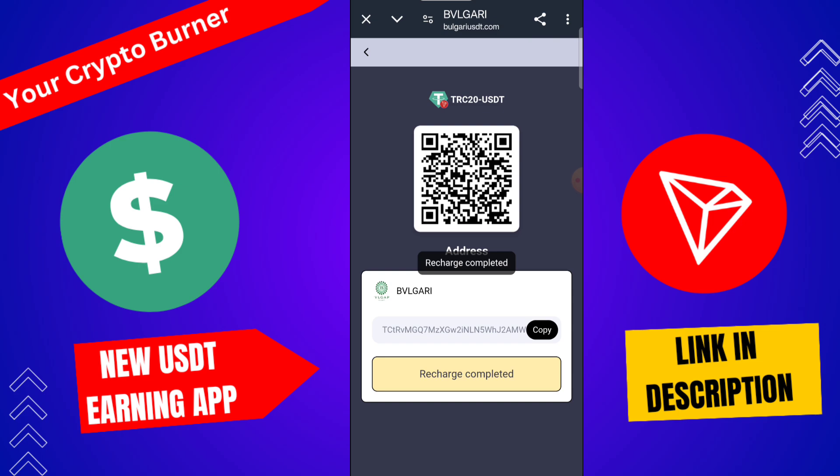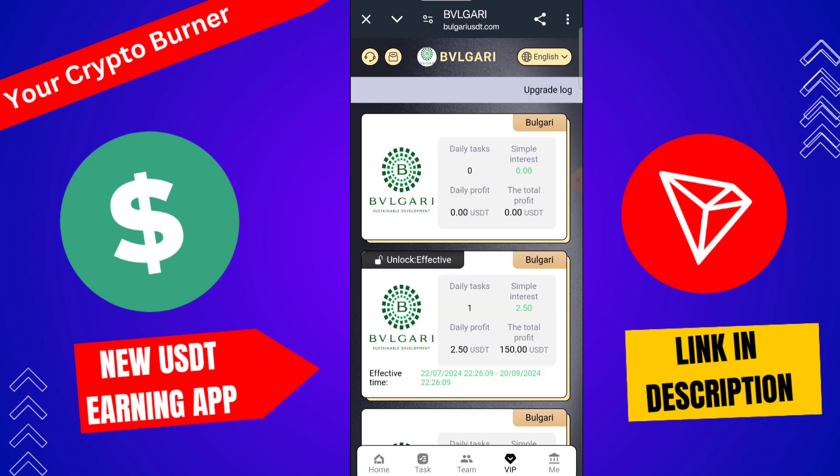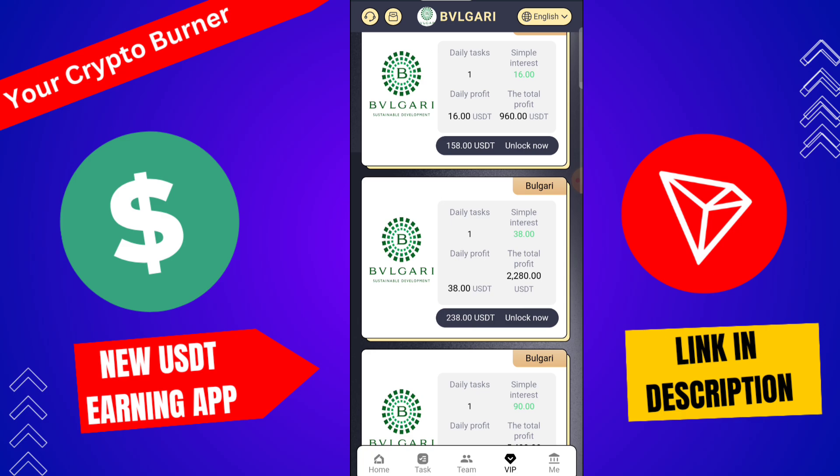Please make sure you do not use non-TRC20 USDT. The funds will arrive in 1 to 3 minutes to your wallet. You can check here — my VIP 1 is automatically upgraded. Daily profit is 2.5 USD, total profit 150 USD. If you upgrade to VIP 2, daily profit is 960 USD total.